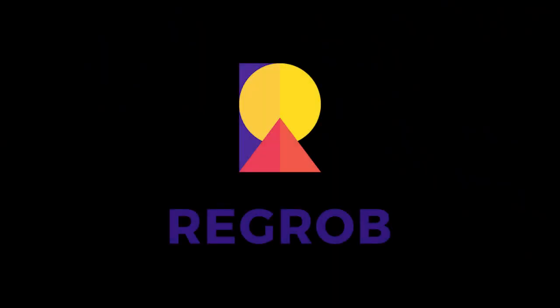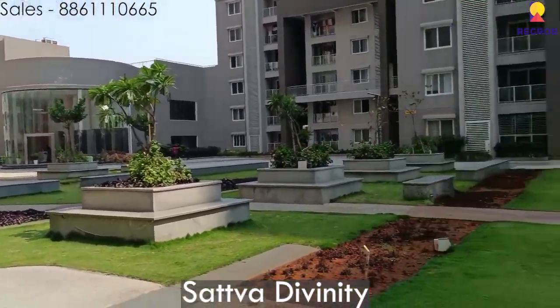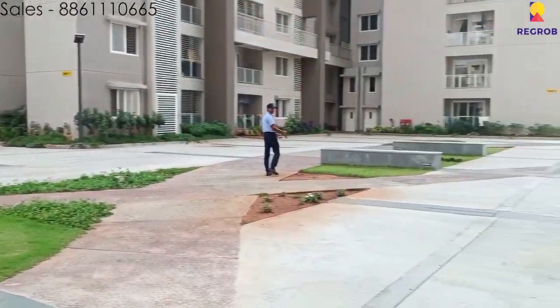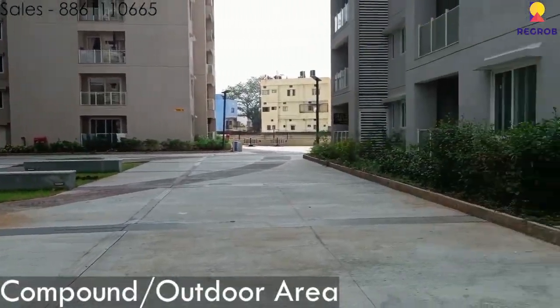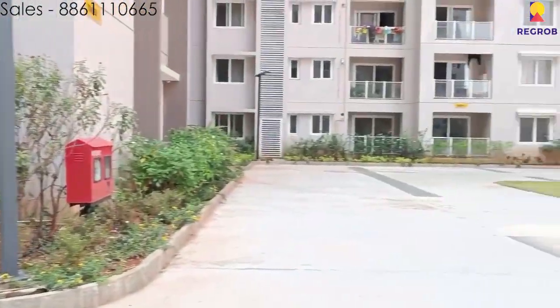Hello ladies and gentlemen, today's property that we have to showcase to you is called Sadwa Divinity, which is located on Mysore Road and is close to Nyantahalli Metro Station. It is just 4 minutes away from Global Mall, 10 minutes away from New Horizon Public School, and just 26 minutes away from Kempegowda Bus Station.